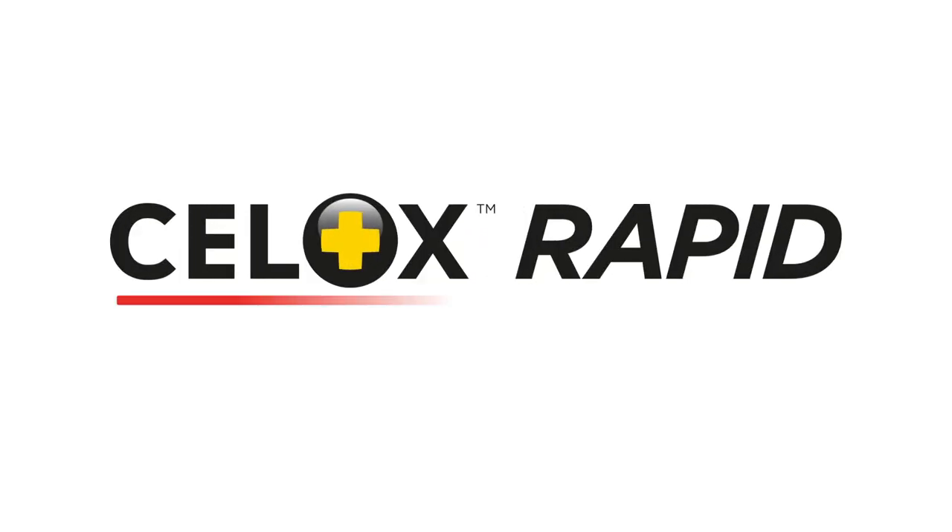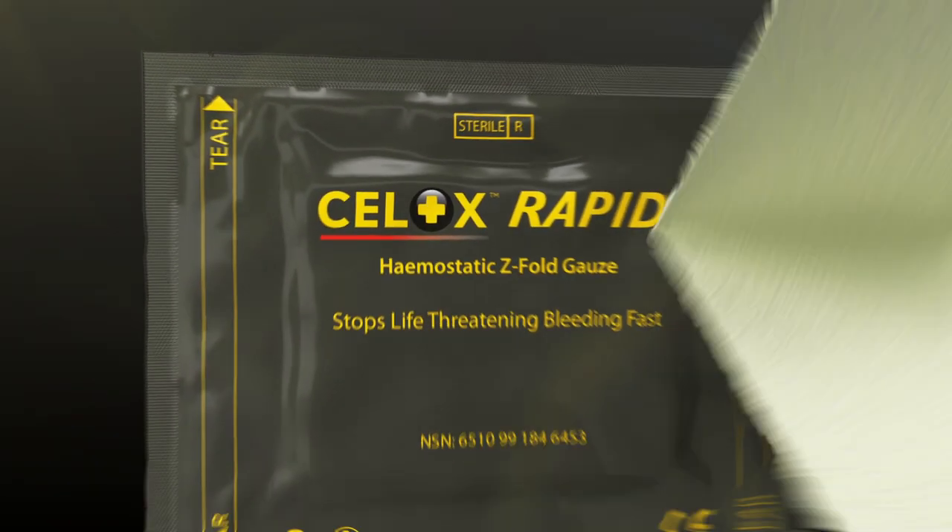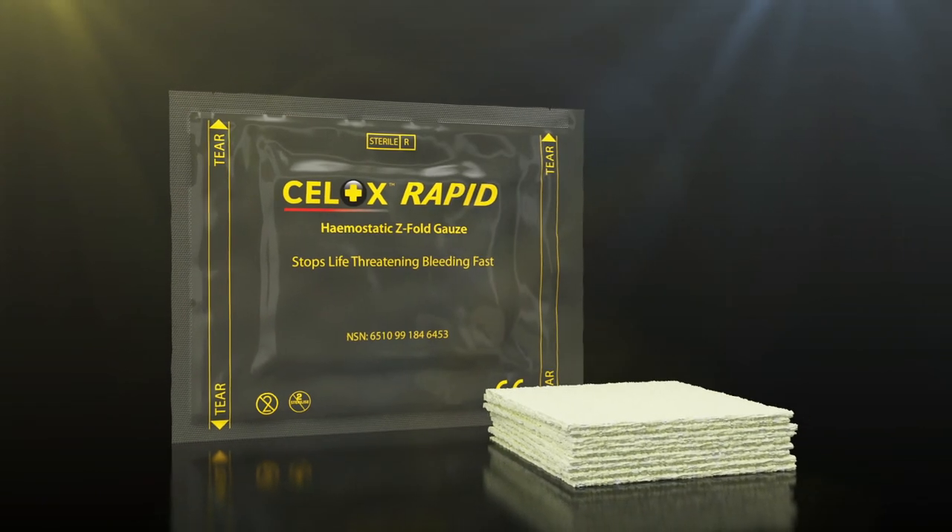Introducing Cellox Rapid, the fastest haemostatic gauze for life-threatening haemorrhage.